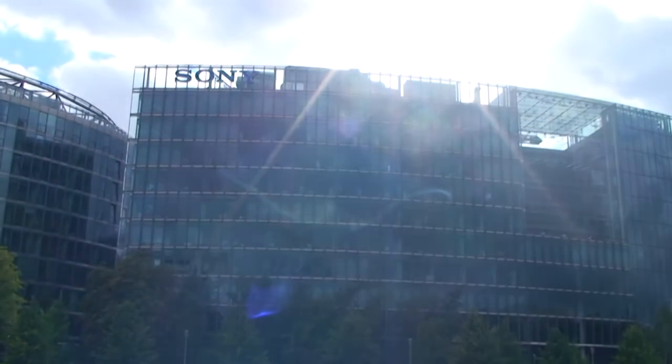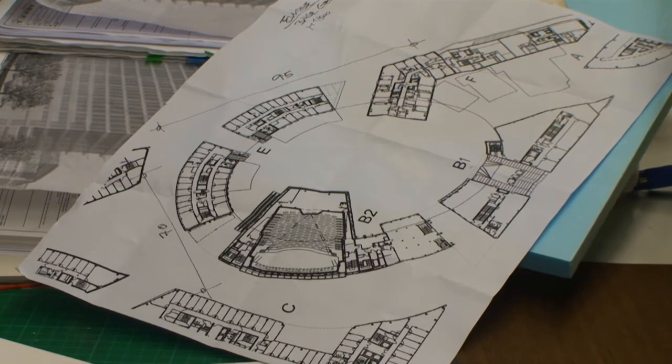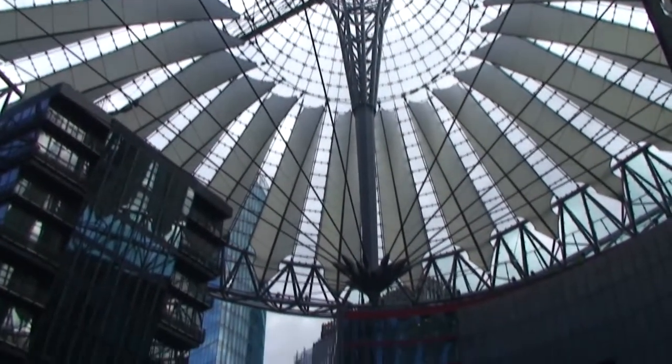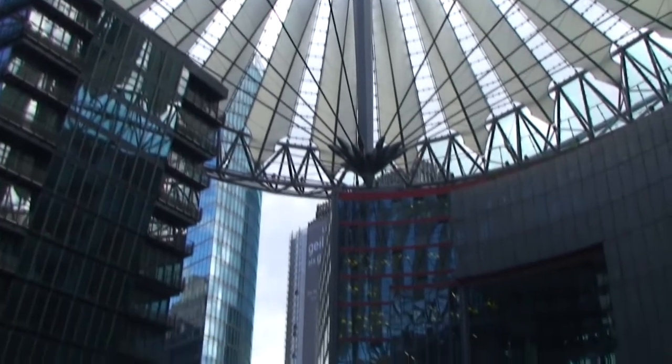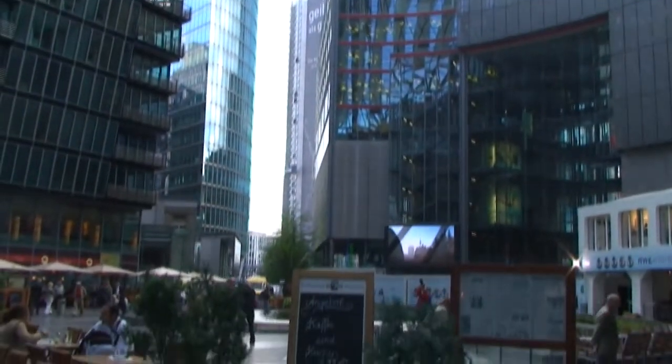The Sony Center is one of Helmut Jahn's masterpieces — one of his most famous buildings. It's a nine-building complex in Berlin with a magnificent oval-shaped roof. The project was to put an event space in that area.